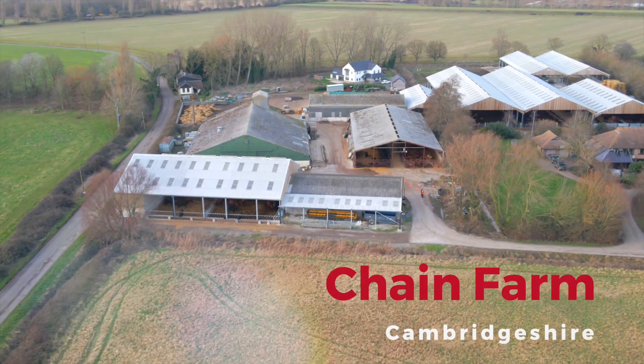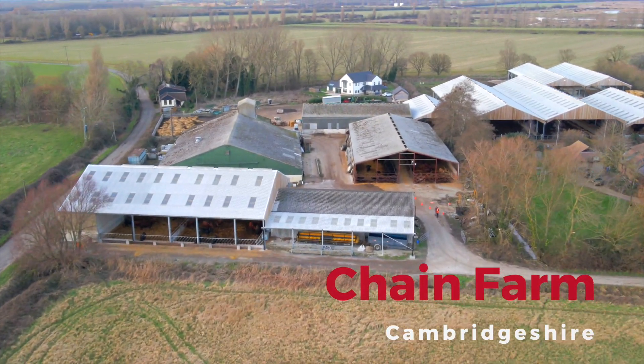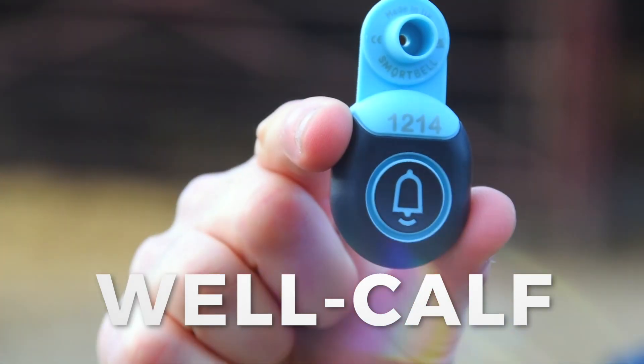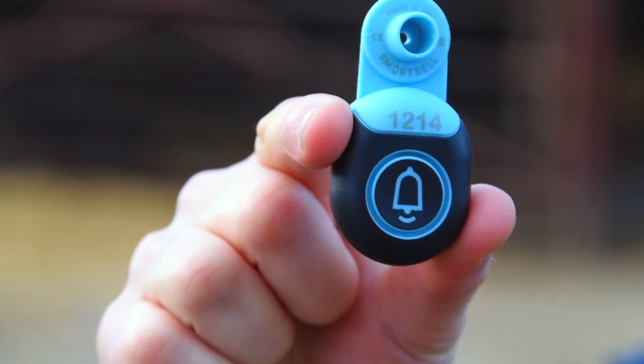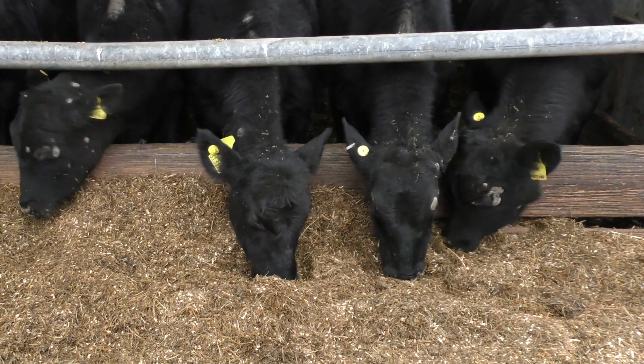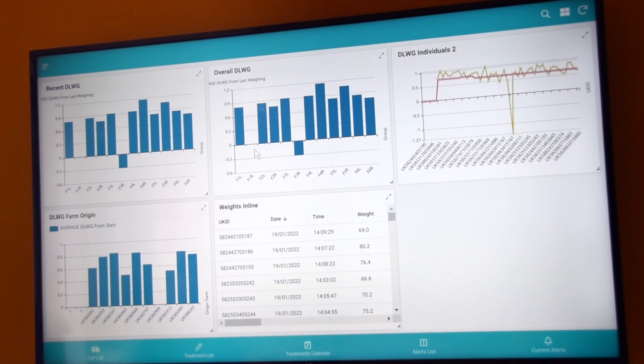We're at Chain Farm in Cambridgeshire, which is one of the test and trial facilities for one of our Innovate UK funded projects, Wellcarf. One out of every two calves will have a disease such as scours or pneumonia in that first eight weeks of their life. Wellcarf uses sensors and cutting-edge machine learning models to empower farmers with data-driven actionable insights.